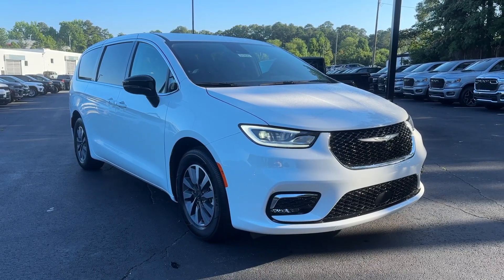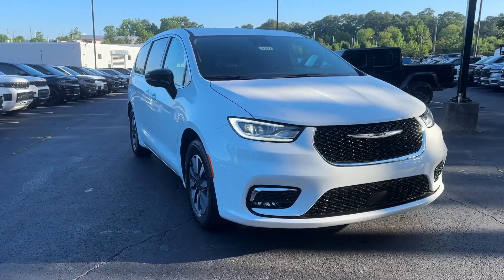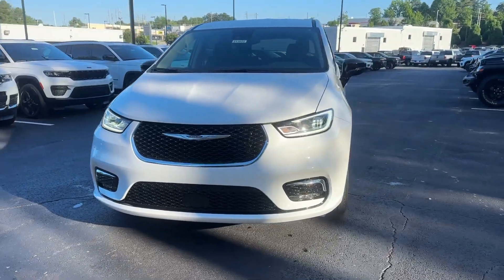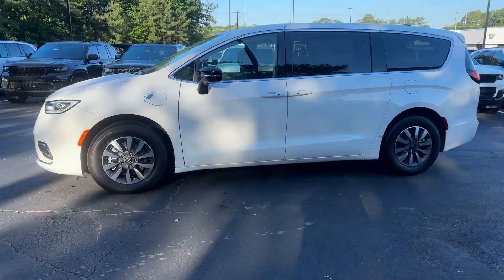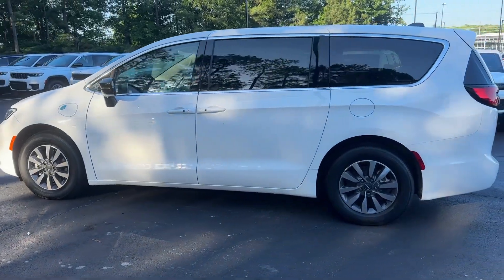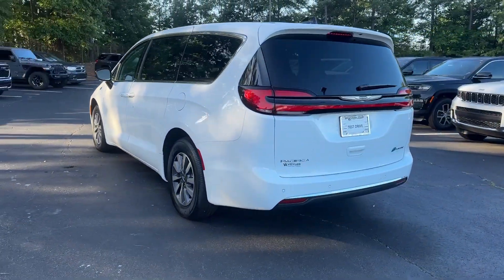You'll have love at first sight with the 2024 Chrysler Pacifica. The Pacifica delivers the ultimate in family-focused transportation. Its excellent ergonomics, amenities, and safety features inspire confidence and assure comfort for everyone.